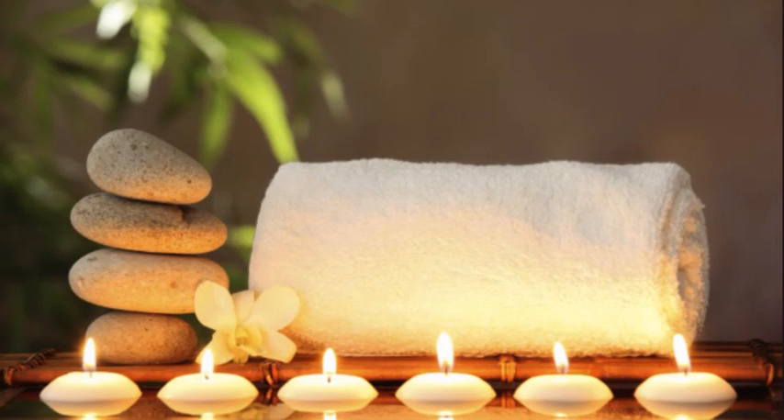Hello there. Welcome to Serenity Spa. We are so delighted to have you in our presence today. Do you have an appointment?